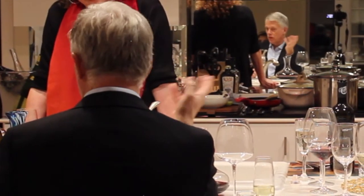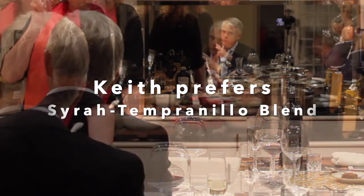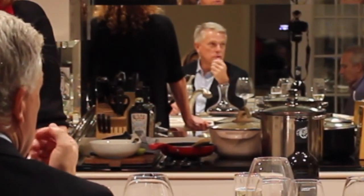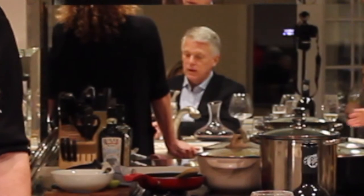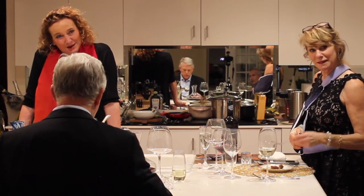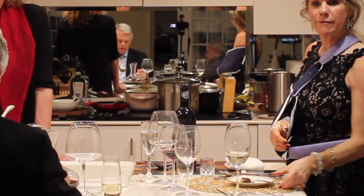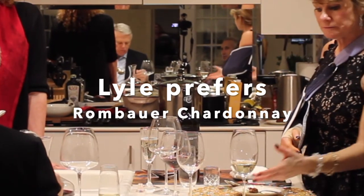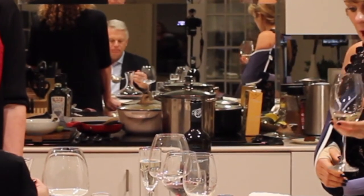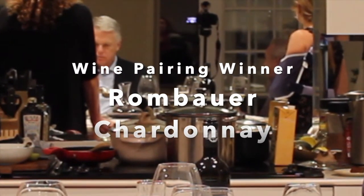I'm a fan of the Rombauer just on its own, but the Tempranillo really brings out the meatiness and the robust flavor of the dish. So I'm voting for the Tempranillo — it's a close call, but that one works for me. Lyle, your turn. I'm going with the Chardonnay. There's a flavor in it I can't quite place, but it's something really good and it creates a nice balance to the meatiness — even with the Persian yogurt sauce, which we call masukhya.